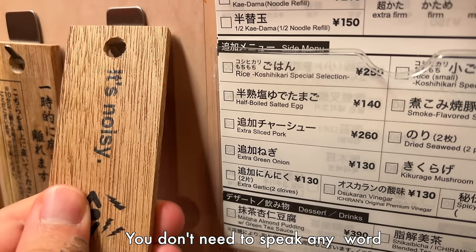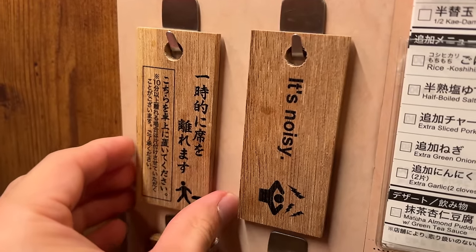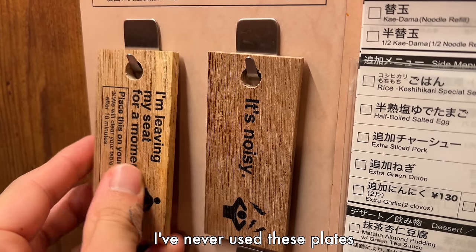At Ichiran, you don't need to speak any word. You can tell your request by showing these plates. But I've never used this.